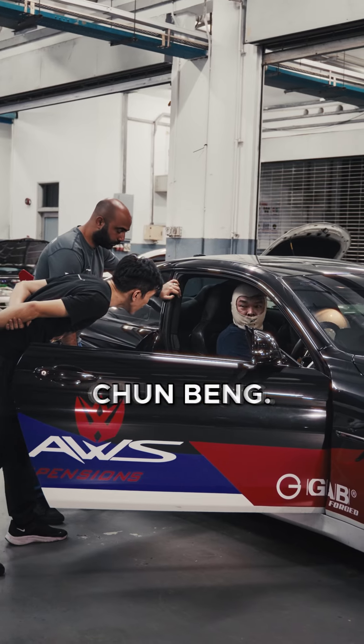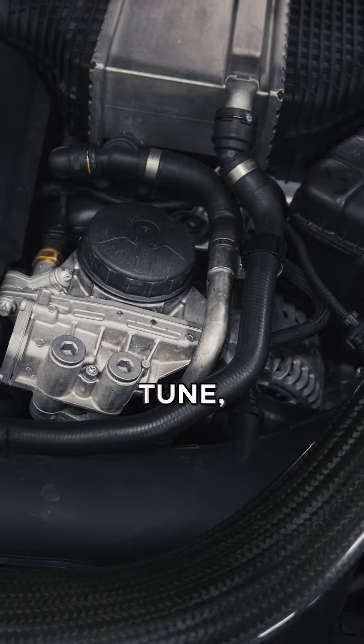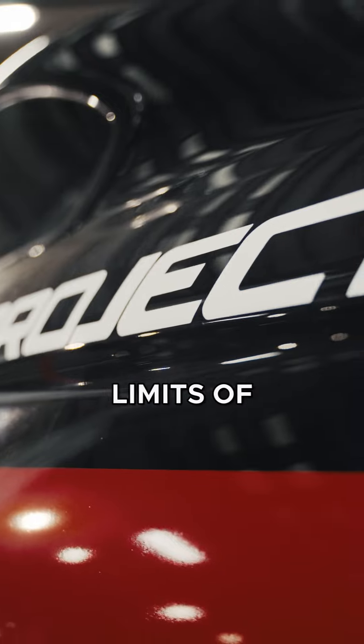This car belongs to my friend Chun Bing. He said, 'Josh, I got this car — what can you do about this?' We did the tune, the downpipe, the existing transmission tune, and we went for dyno. It made around 500 plus on wheels. Chun Bing decided to bring this car to the track to test the limits of the car, and here we are.